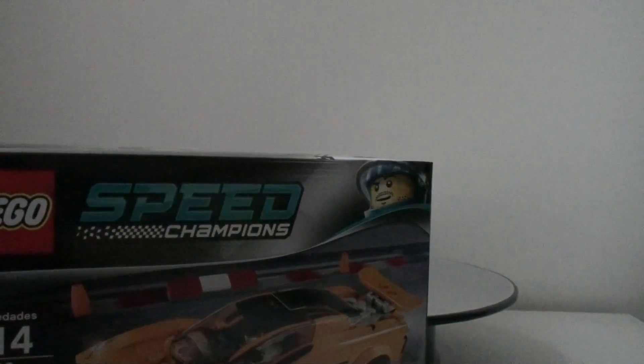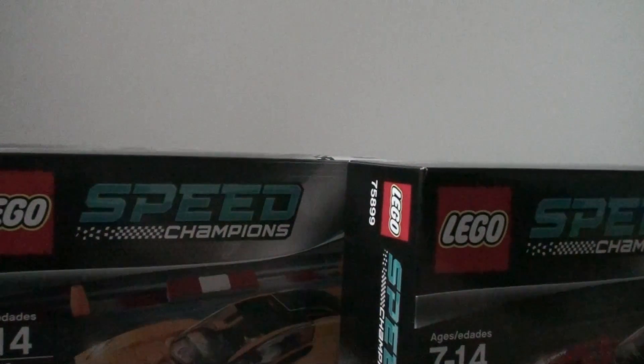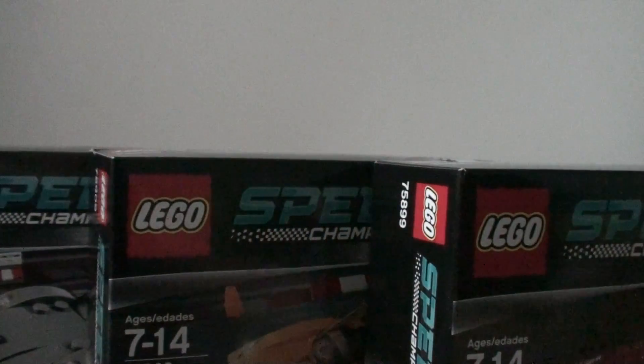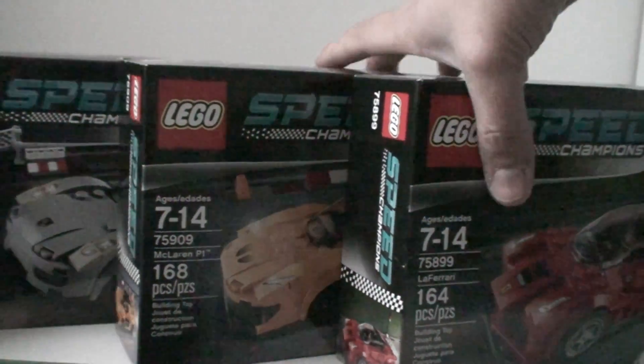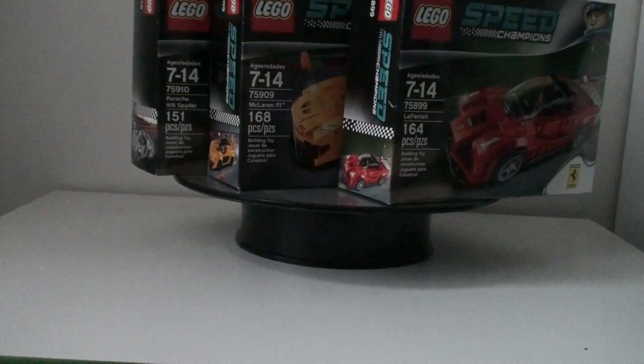I also got the Ferrari LaFerrari, and they're all made by Lego. I'm going to finish the video on these things soon. Speaking of cars, I have one more — the Lamborghini in the gray Geneva 2013 color. I hope I have the time to look at this quickly.